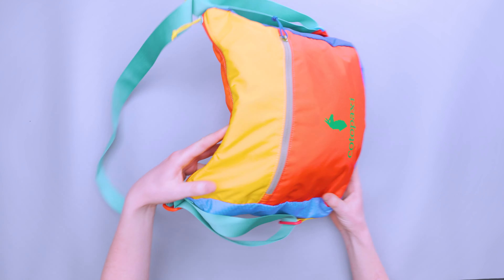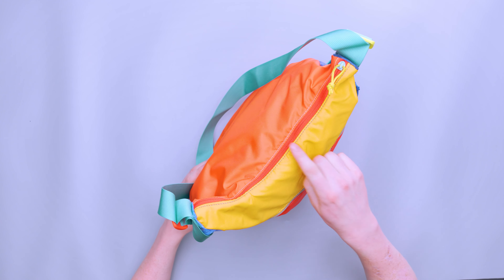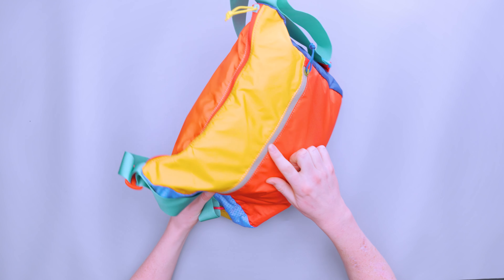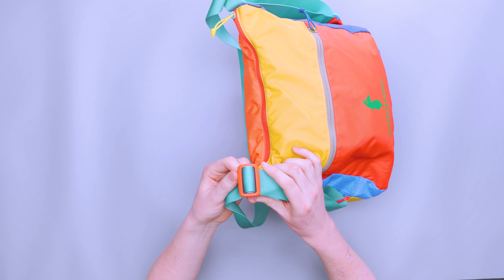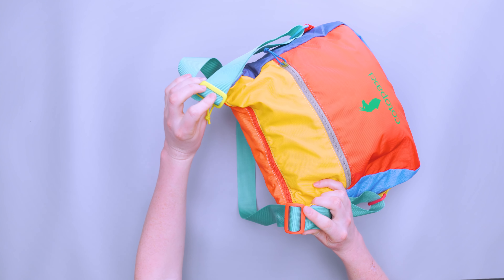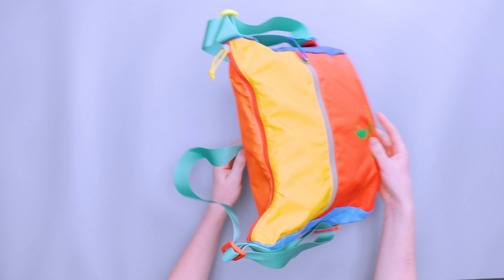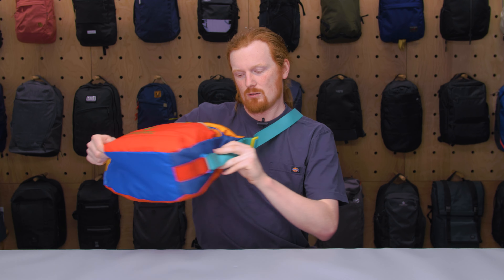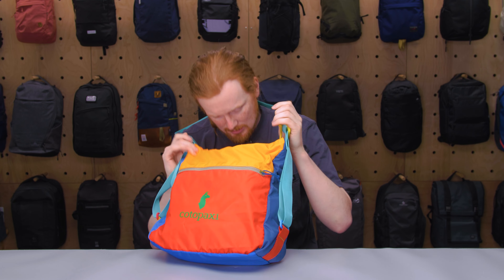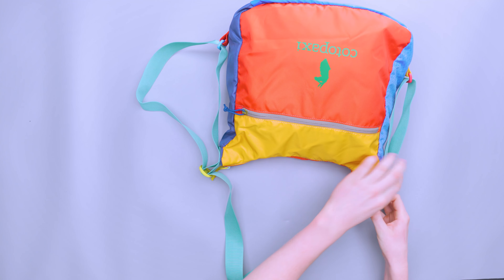Talking about the hardware, we have YKK zips throughout — I believe they're all YKK number five — on the main compartment, the front pocket, and inside as well. We also have Woojin buckles for the adjusters, which work very simply. This is how it goes from messenger mode: right now it's in messenger mode and you can adjust the strap by shifting it this way and that way.